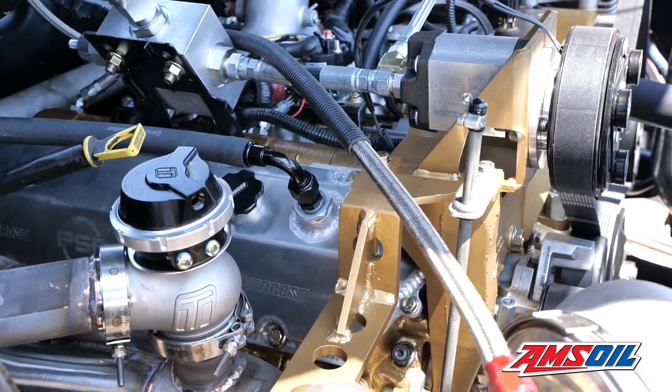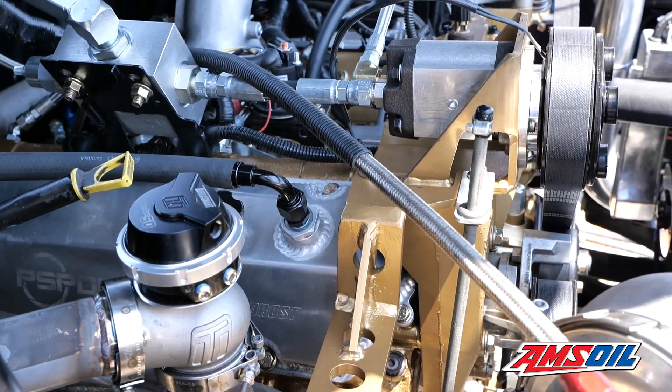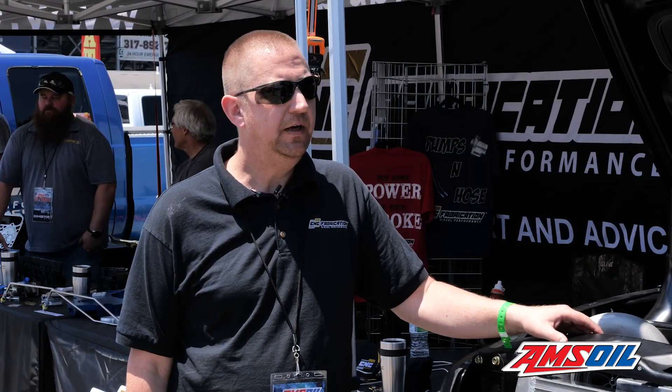Valve train — we put in a set of Harlan Sharp solid valve train, so we've got the adjustment there. It's got Hypermax fire rings and D-lip pistons. The build came out pretty good and it starts pretty decent — it's not an ether queen like some of them. The compression is up there enough that you don't need three cans of ether like on the tractors to get it warmed up.